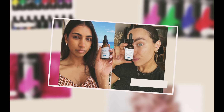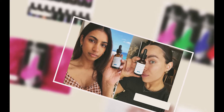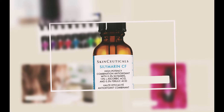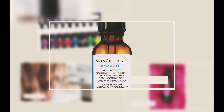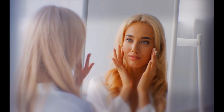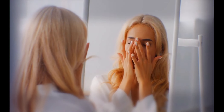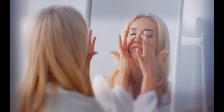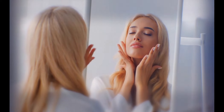Dermatologists adore and recommend their products: the tripeptide neck repair and triple lipid restore solutions. This serum is genuine. It's expensive — costs around $182 — but it's worth every cent because of the scientifically proven combination of antioxidants, vitamin C, E, and ferulic acid that protect skin from free radical damage caused by exposure to things like sun and pollution.